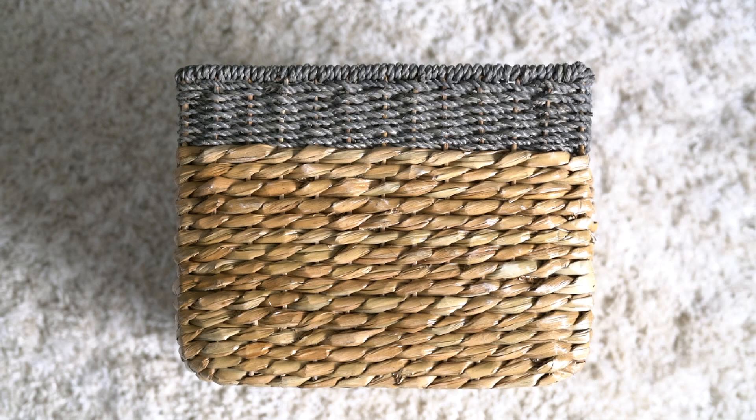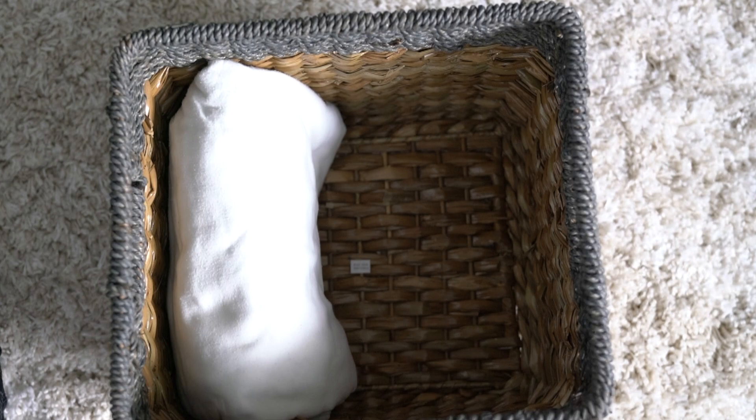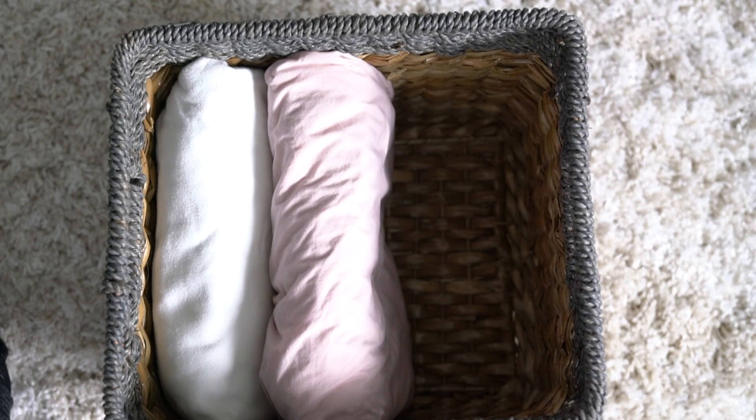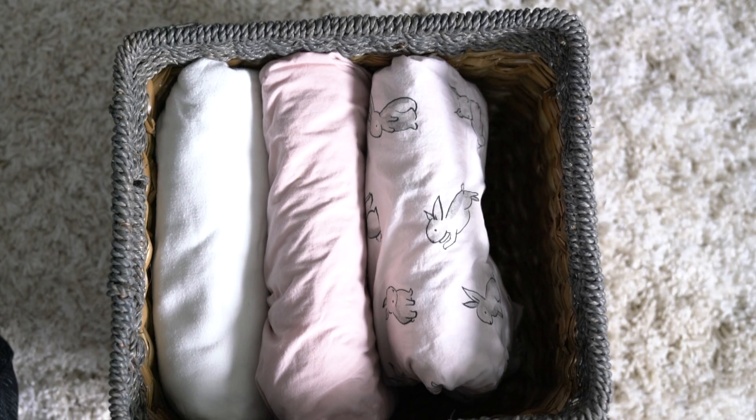These two wicker baskets are also from Target — I'm sure you've seen them everywhere there. I love the gray and wicker colors. In this basket I am storing bed sheets, pillowcases, fitted sheets — all that stuff. Mostly this is my daughter's because it's pink and cute. I like storing it this way because of the Marie Kondo method or something like that — it works very well because I don't have to look for things. There's the bunny one right there!